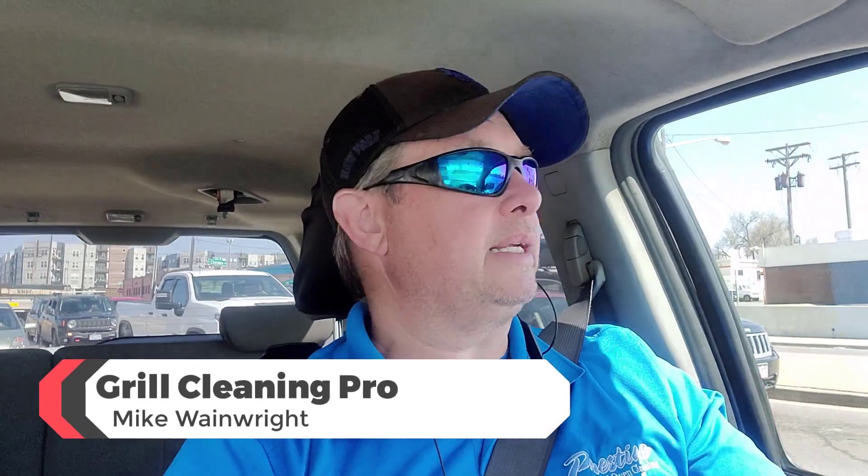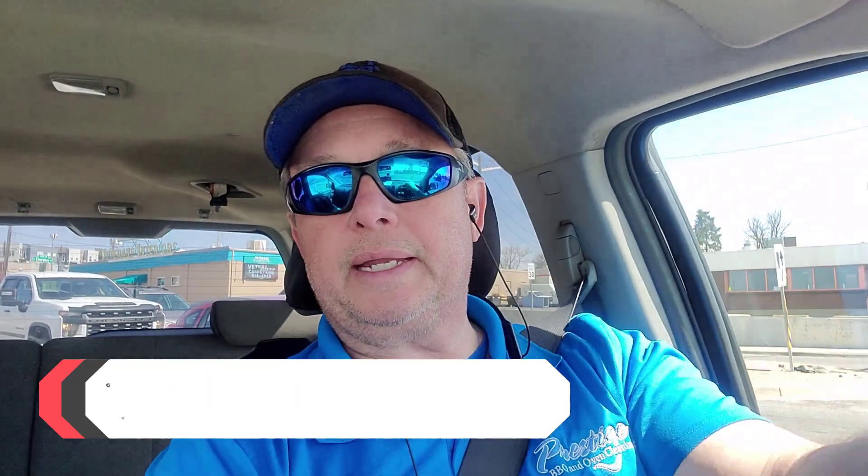This is Mike with The Grill Cleaning Pro. I was watching some TikTok videos over the weekend, and a lot of videos make the grill cleaning industry look like it is an easy, easy, easy industry to get into. Why wouldn't you want to get into the grill cleaning industry after watching a few TikTok videos of others cleaning their grill?